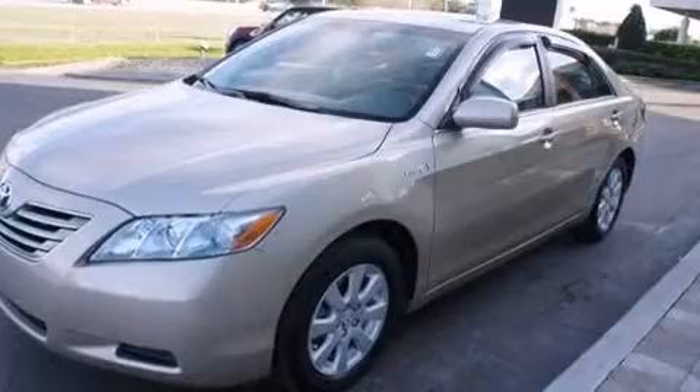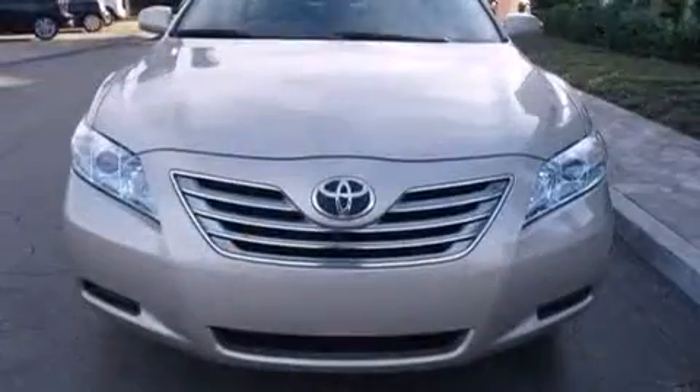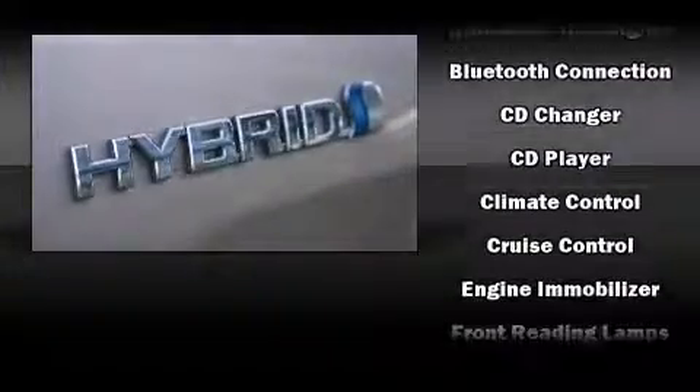Toyota paid particular attention to efficiency and practicality with the following features: a built-in garage door transmitter, a trip computer, an automatic dimming rear-view mirror, automatic temperature control, and one-touch window functionality.